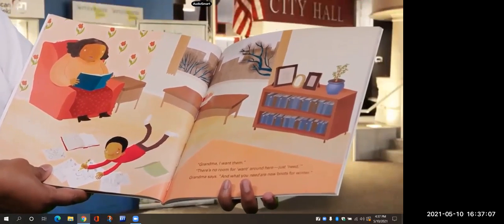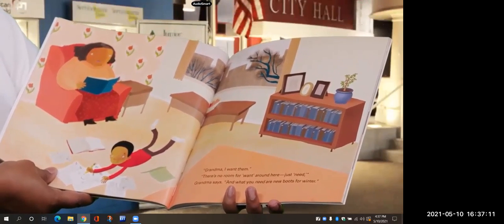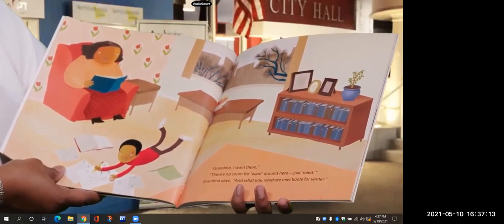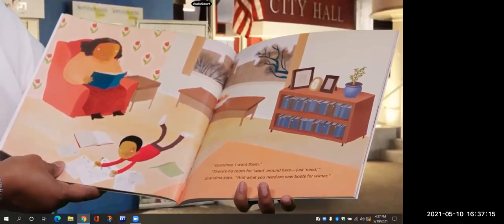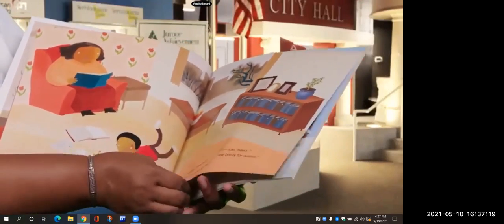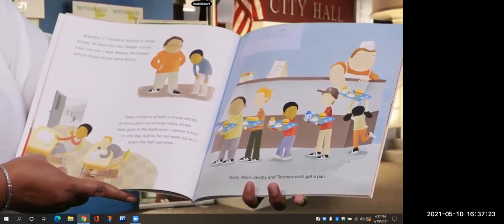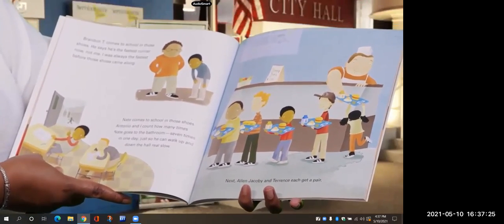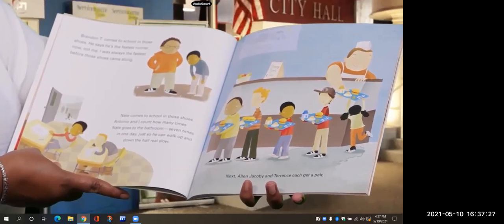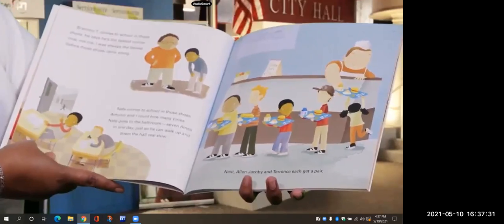I have dreams about those shoes — black high tops, two white stripes. Grandma, I want them. There's no room for want around here, just need, Grandma says. And what you need are new boots for winter. Brandon T comes to school in those shoes. He says he's the fastest runner now, not me — I was always the fastest before those shoes came along.